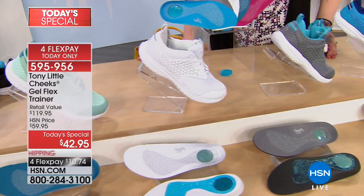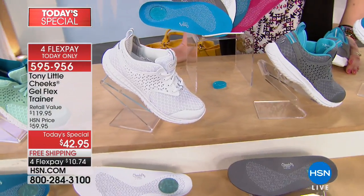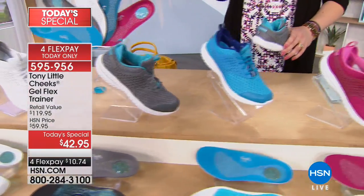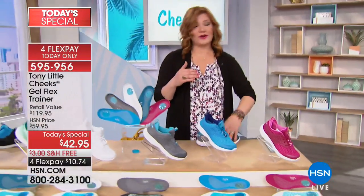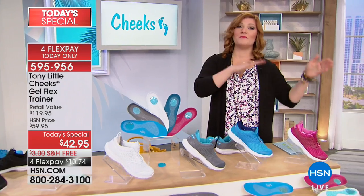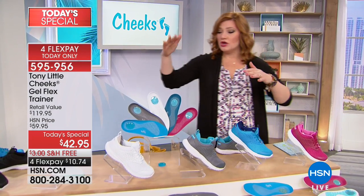We're over 30% sold out and it's 9 a.m. Grab it as quick as you can — use express ordering to get yours. Medium and wide widths are available. The black, white, and gray are already the most popular.